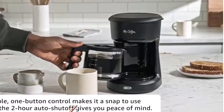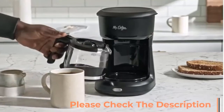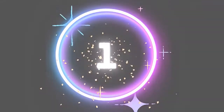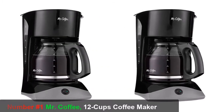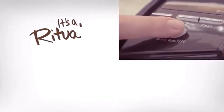Auto pause allows you to stop the brewing cycle to pour a cup, then continue brewing until complete. For more details, please check the description to get the link. Now let's move to number one: Mr. Coffee Coffee Maker with Auto Pause and Glass Carafe, 12 cups, black — brew up to 12 cups of rich, delicious coffee.